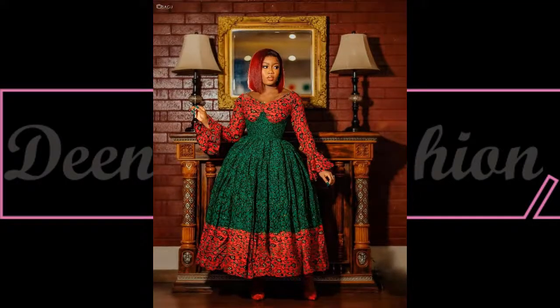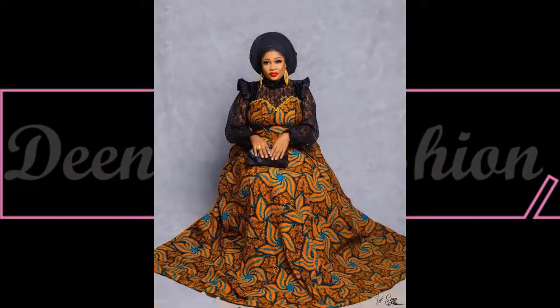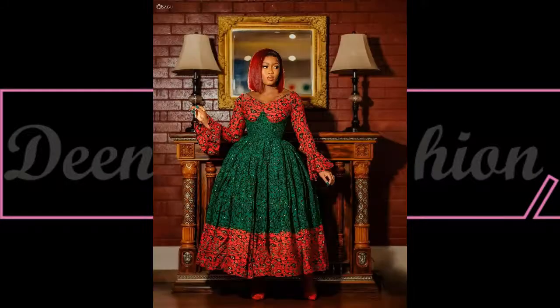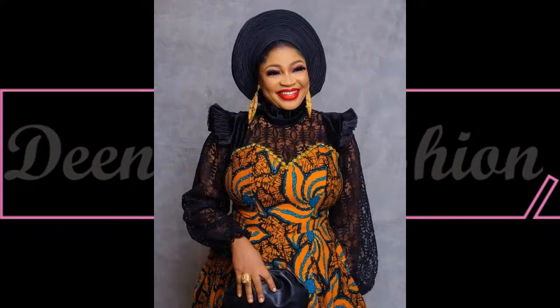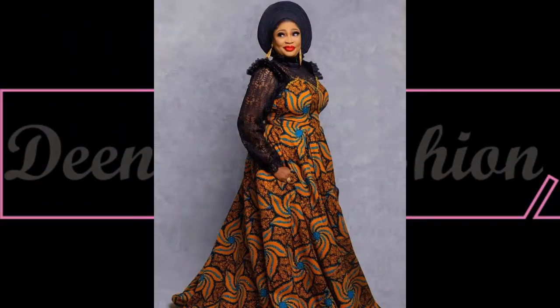Who says maxi dresses are not beautiful? Wow, looking at this — this is perfect. Beautiful, elegant, classy — this is absolutely unique. I love everything about this beautiful dress, a beautiful style inspiration to slay and nail for any occasion of your choice.